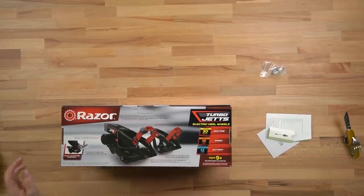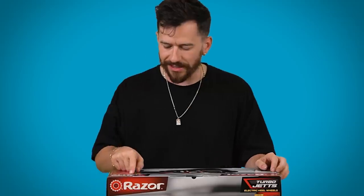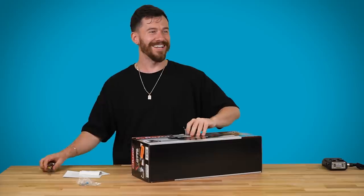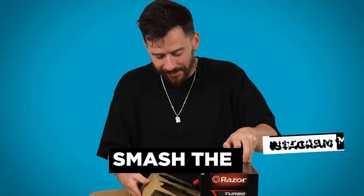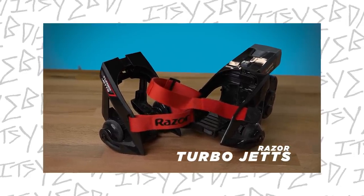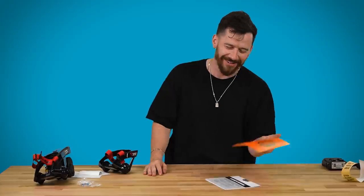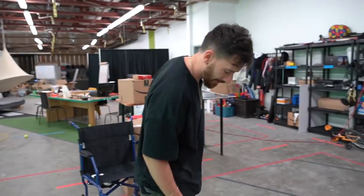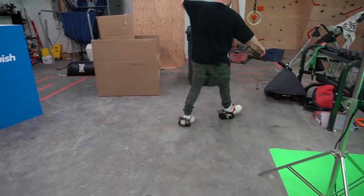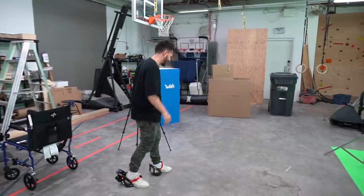Next item — something else for us to break our legs on. We've got the Razor foot-activated control — I think this is like Heelys, those wheeled shoes, but it says Turbo Jets, an electric heel wheel. Important notice before first use: charge the battery for at least four hours. All right, let's put them on. Kind of looks like I'm just wearing heels right now, but we've got them attached.